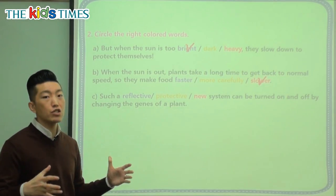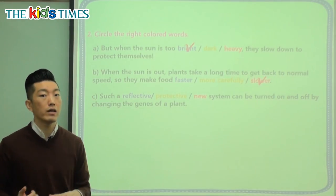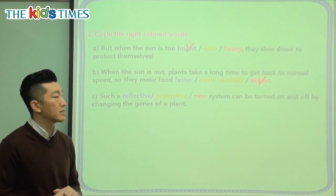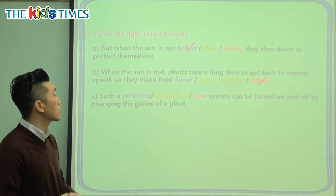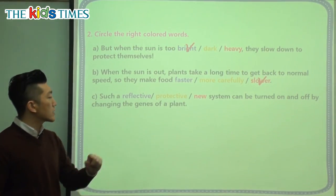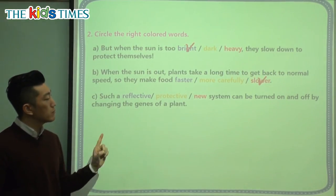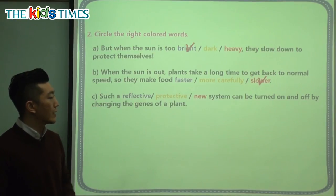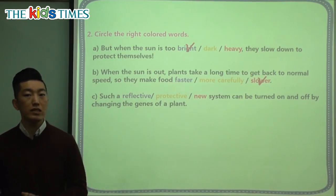If they have too much food, a lot of it could go to waste or it could be very unhealthy. Just like how you and I, if we eat too much at one time, it's not very healthy, so we need to slow down. Let's look at the last question. Such a what kind of system — a reflective system, protective system, or a new system — can be turned on and off by changing the genes of a plant?